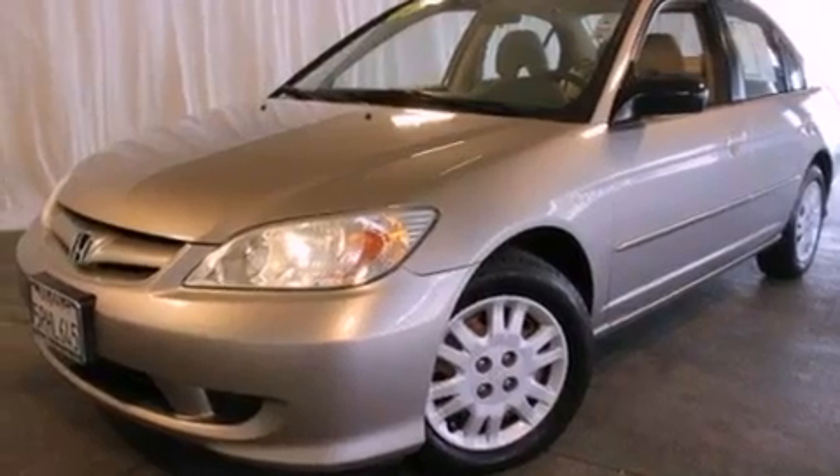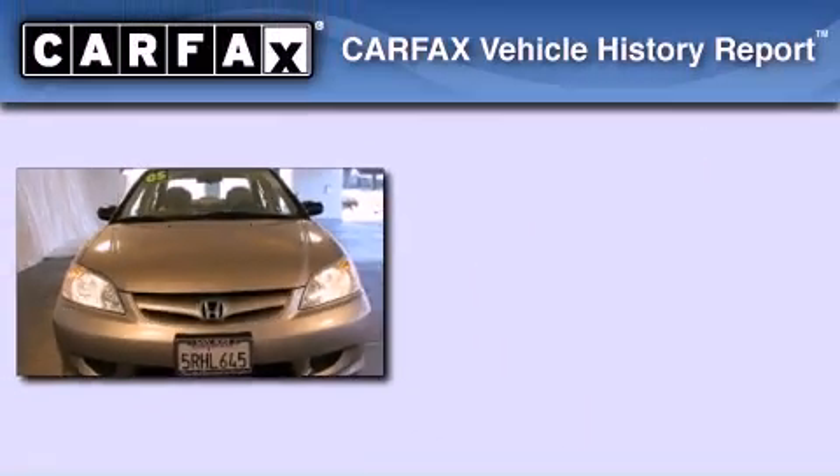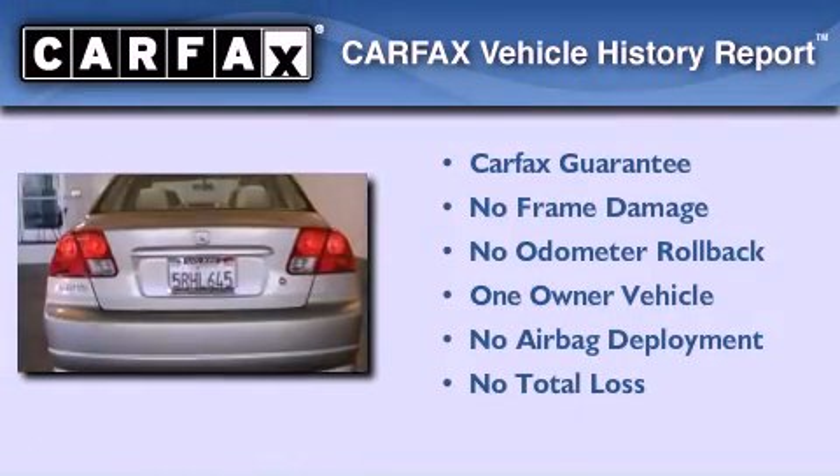With an EPA estimated rating of 38 miles per gallon on the highway, fuel efficiency does not take a back seat. This Honda has had only one owner and it qualifies for the Carfax buyback guarantee.